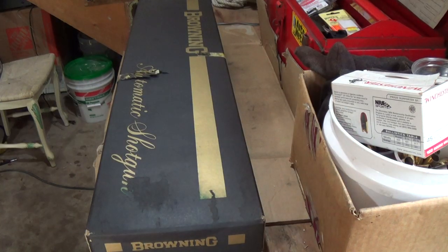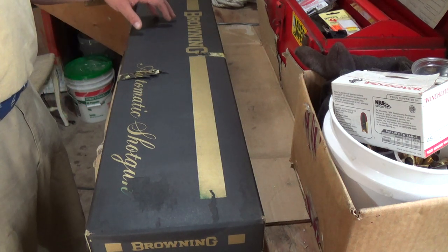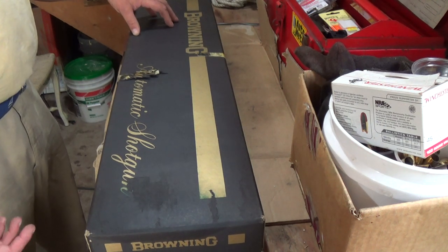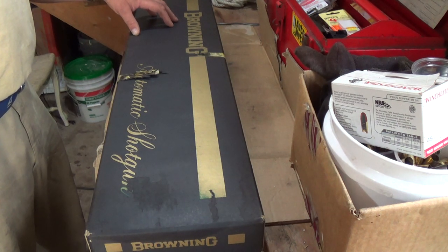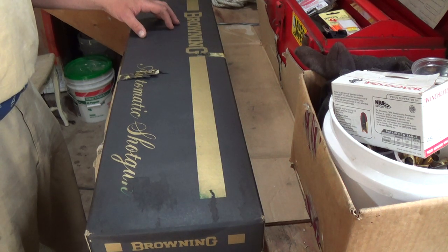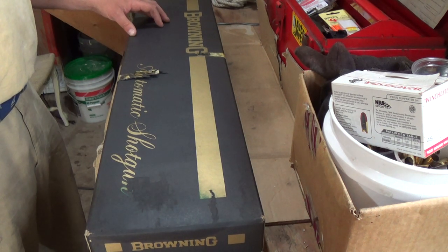Hello folks, what we have here is an original Browning Auto 5 12 gauge shotgun with a 30 inch barrel. This is a buddy of mine's gun. His grandfather gave it to him when he was an infant, and it's probably at least 35 years old. We've already unboxed it once to look at it, but we've never even taken it out of the styrofoam or assembled it or anything like that. It's a cool piece of history.